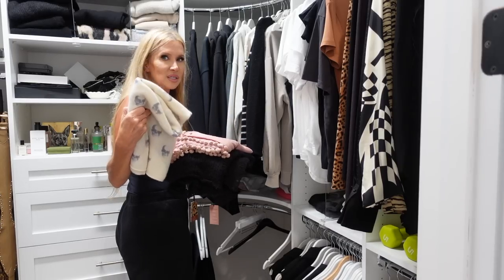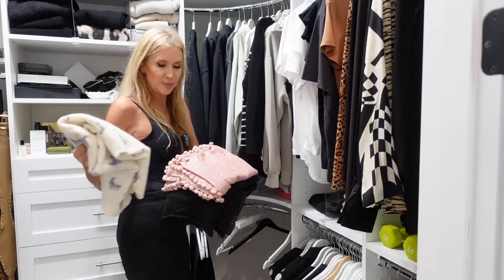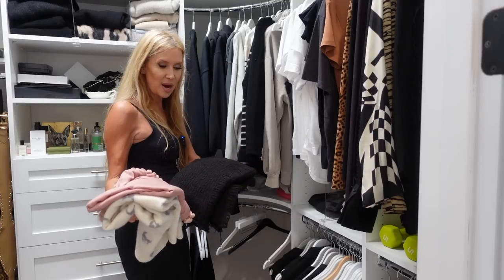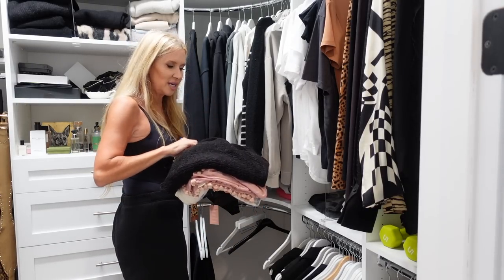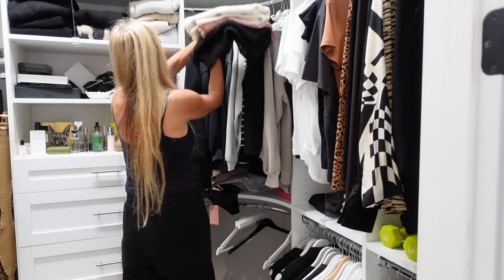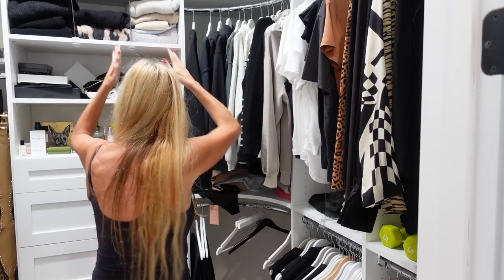Let's look at these real quick — cashmere, I think it's Naked Cashmere. The Dupatta scarf that Jennifer Aniston made so popular. And another really popular one — I think it's an infinity scarf. I kept my favorite ones. I'm going to put these back up and we will start over here next time. Thank you guys so much for being with me — I'll see you next time!